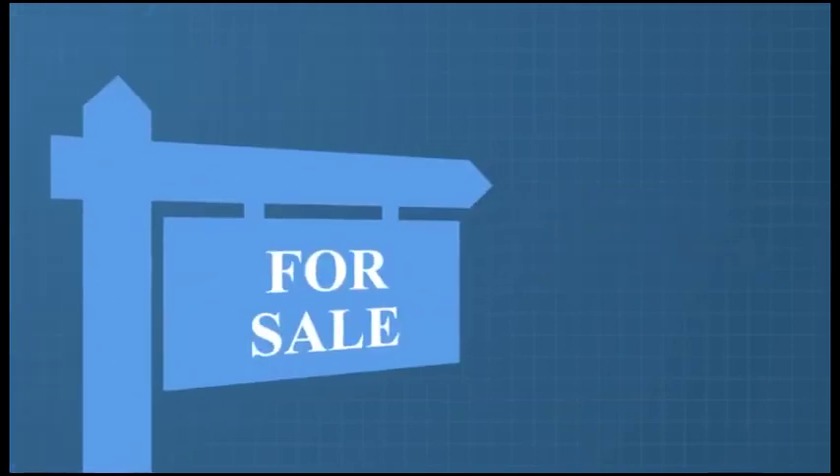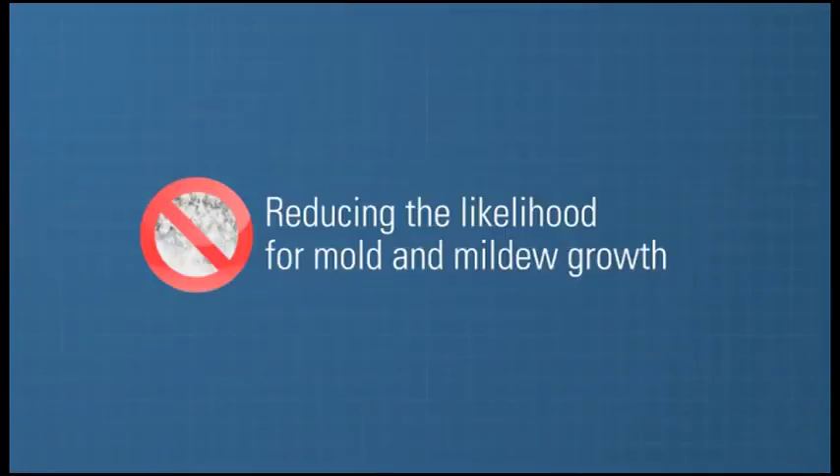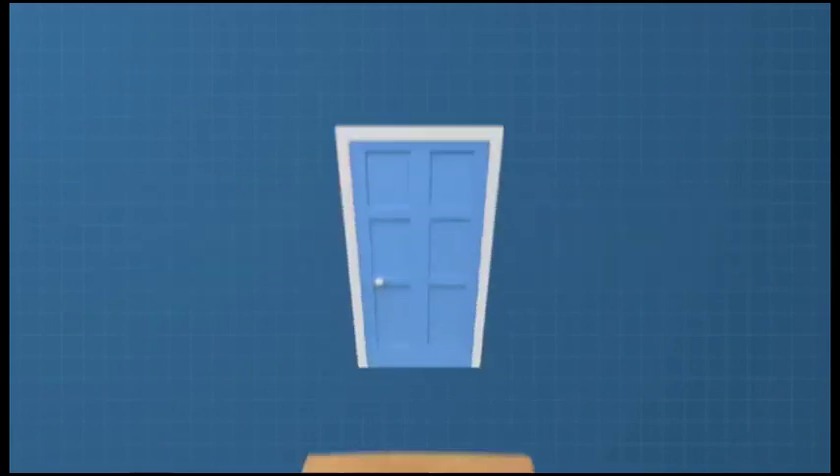Spray foam insulation is a tangible way to increase a home's resale value because it lowers energy bills, increases comfort, reduces air leakage, and improves indoor air quality, creating a durable, comfortable, and healthy home for generations.